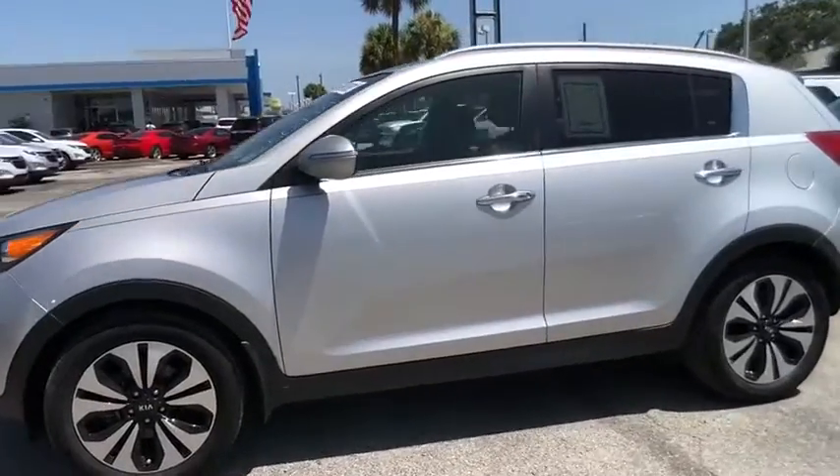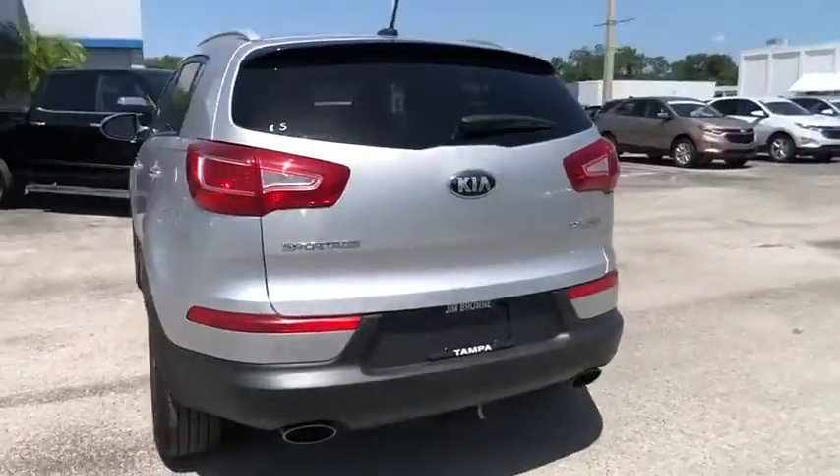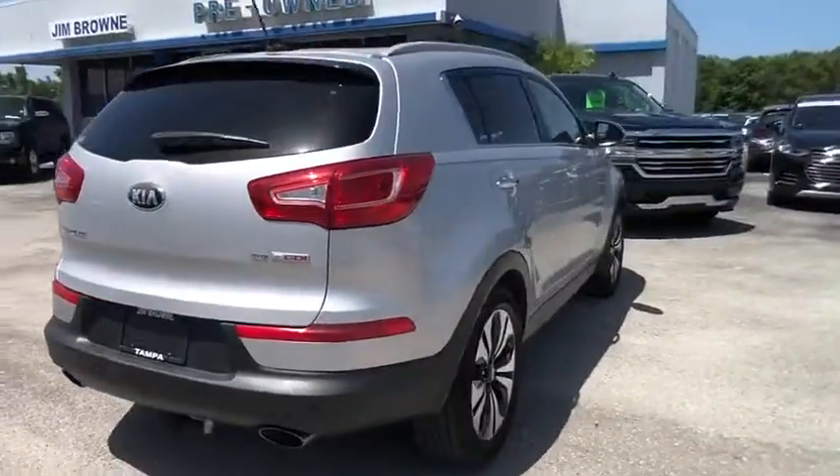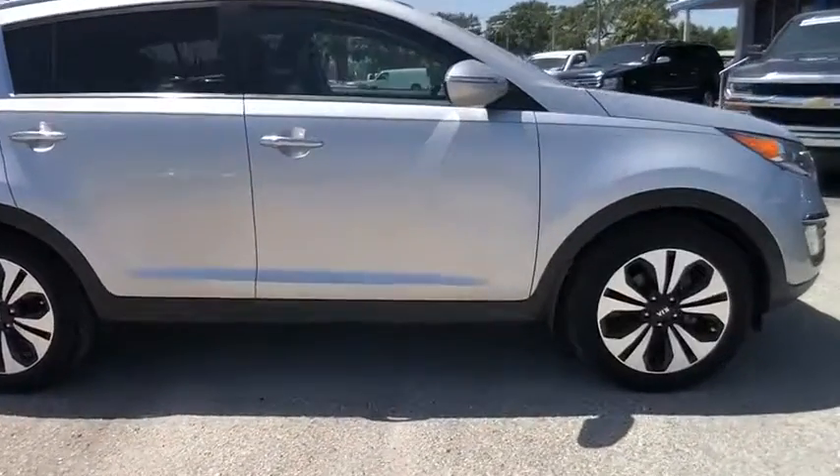The 2013 Sportage. With its sleek and stylish exterior and its roomy, feature-laden interior, the Sportage both looks good and performs well on the road and is priced below $20,000.